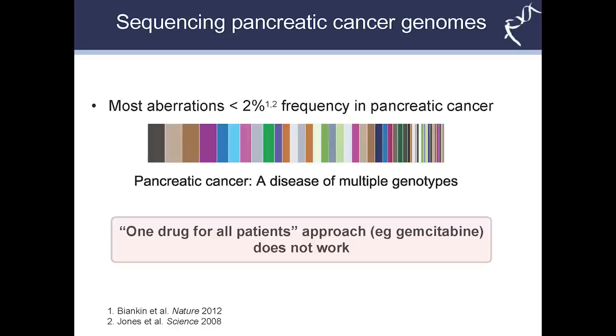So what do we know so far? Both our studies and those of others have shown that cancer, and in particular pancreatic cancer, is a really varied disease. It's very heterogeneous and most of these genetic aberrations occur at a very low frequency — fairly rare, less than five or two percent. This suggests that the current one-drug-for-all-patients approach, which is the standard of care in pancreatic cancer, just does not work. Gemcitabine is the current standard of care given to all patients, and while a proportion respond well, a majority don't really benefit.